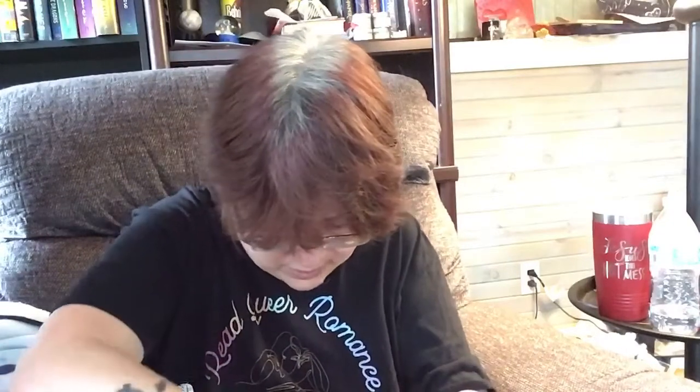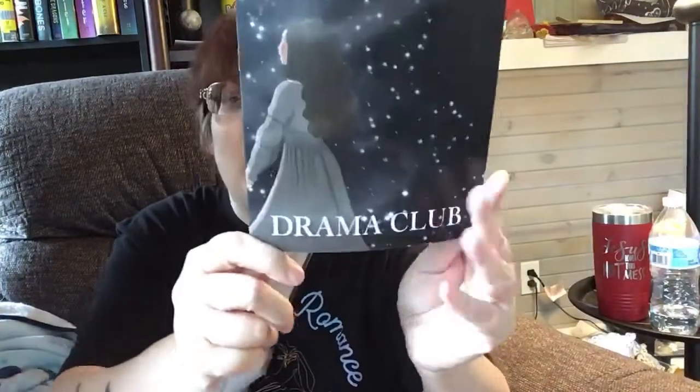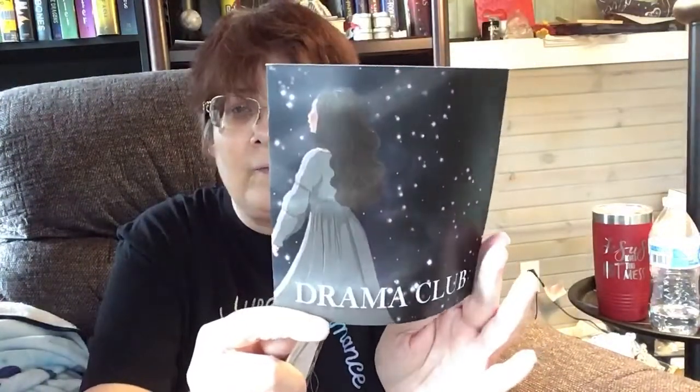There's some stuff under it before the book. That's the author letter. And the box is called 'Drama Club' — that's the name of this box.